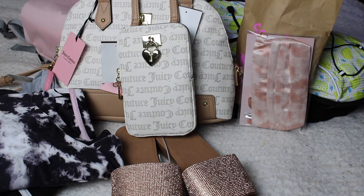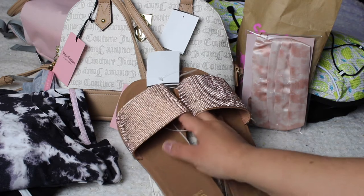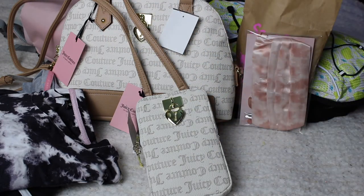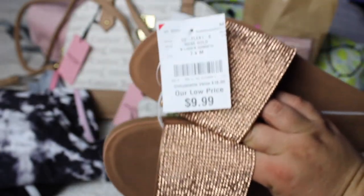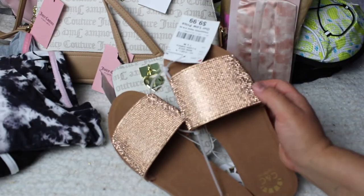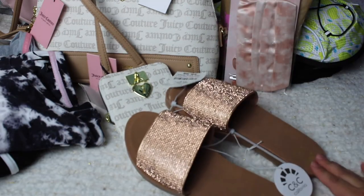I think they're the cutest things ever. So firstly, I'm going to start with this that I found at Burlington. They're by the brand CNC California — I've seen this brand at the mall and I looked it up. They have a slight little heel to them. They range around $20, but I saw on the tag that these are about $55 originally, and I found them for $9.99, which I thought was an amazing steal.